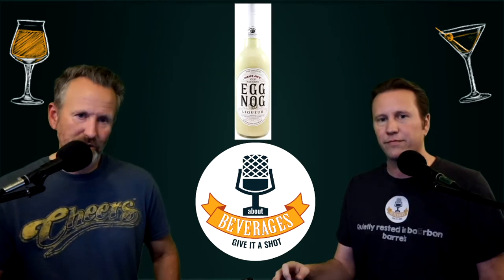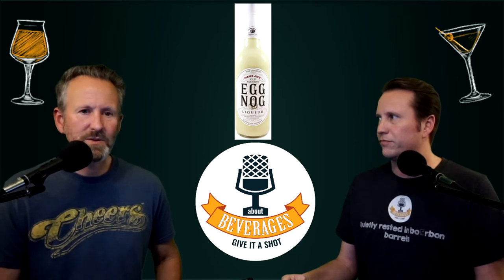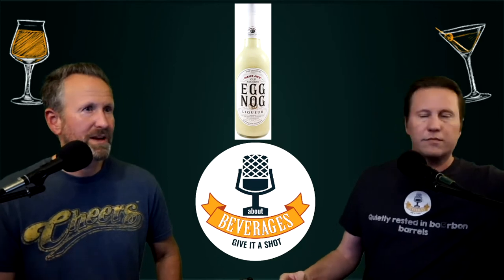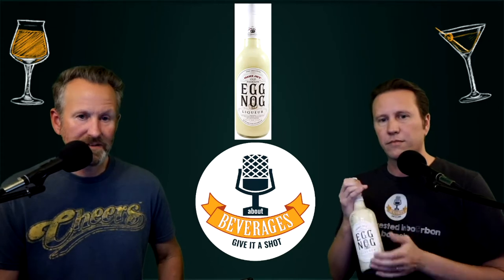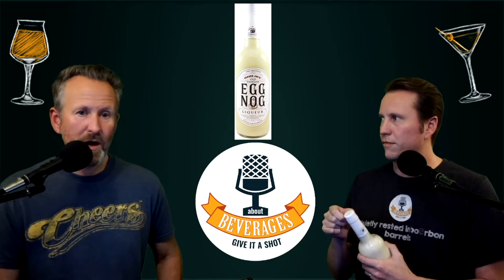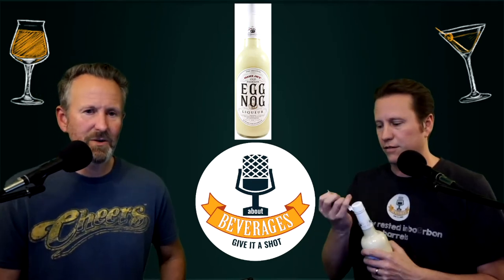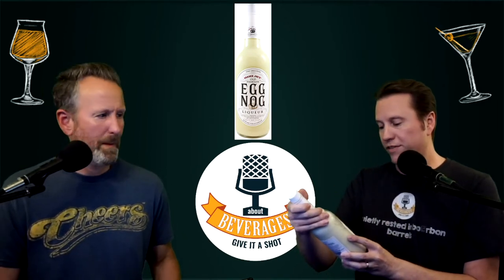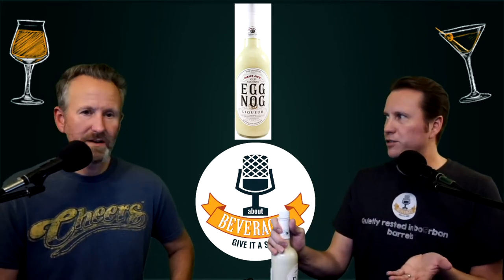The beverage we are about today is the Trader Joe's Eggnog Liqueur. This is a seasonal product that Trader Joe's puts out — it probably came out end of October, beginning of November. It's an eggnog made with real cream, cinnamon, brandy, rum, and spices. It's got a lot going on. It's 14.75% alcohol — almost 15%. It looks like it runs around eight or nine dollars depending on where you are.